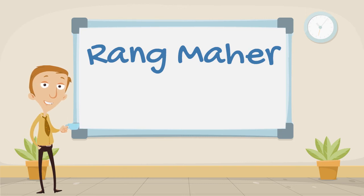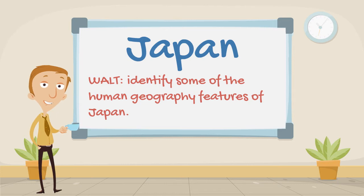Hello and welcome back to Rangmar. In today's geography lesson we'll be taking a second look at the geography of Japan. This time we'll take a look at some of the human geography. Our WALT for today is to identify some of the human geography features of Japan.